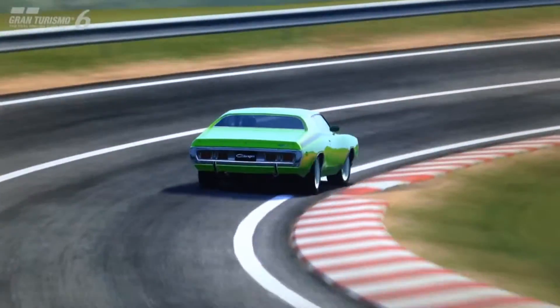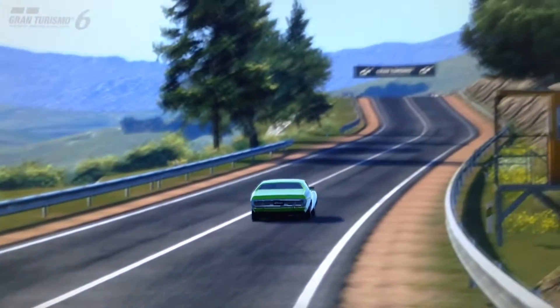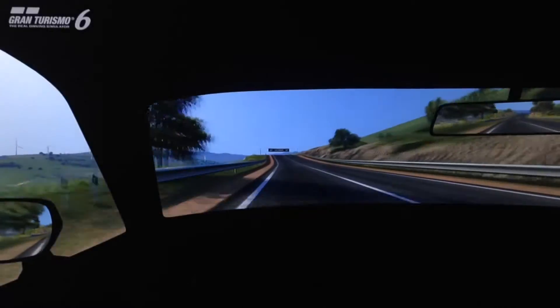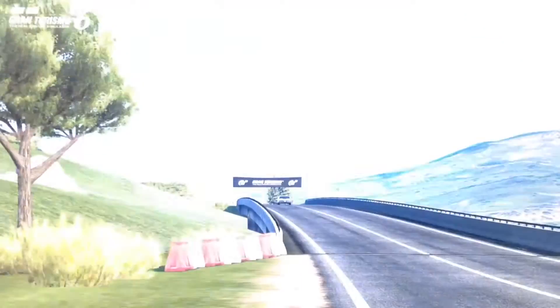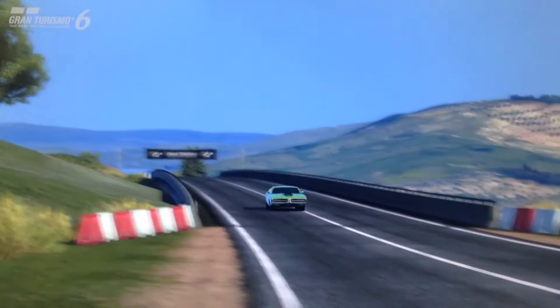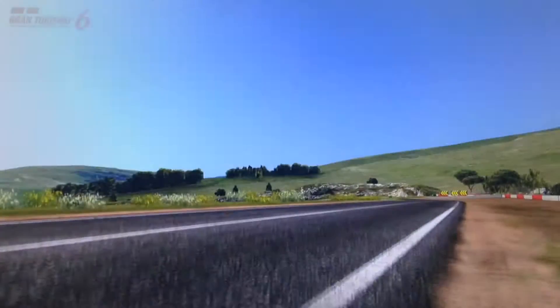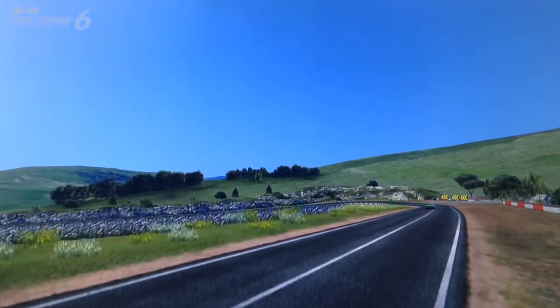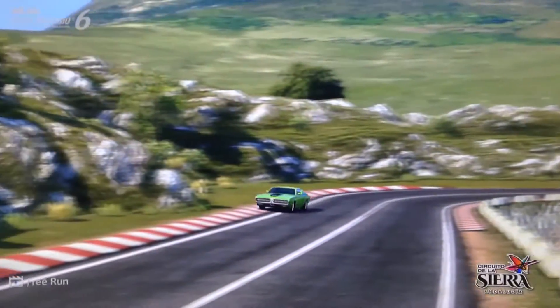Of all the muscle cars in the game, this is one of the most competitive around the track. I use this car by far the most at the 500 PP level, and at that level it's very difficult to beat. On the Nürburgring — the last place you'd imagine using a muscle car at the 500 PP level — it's one of the quickest cars I've ever built at that level.